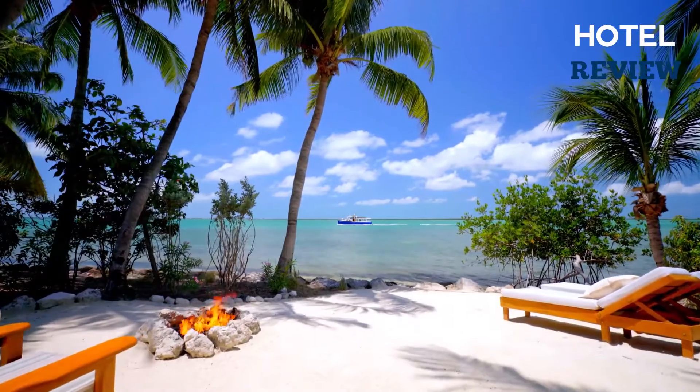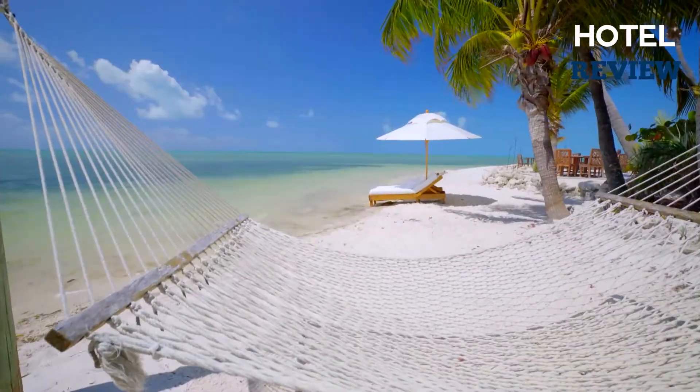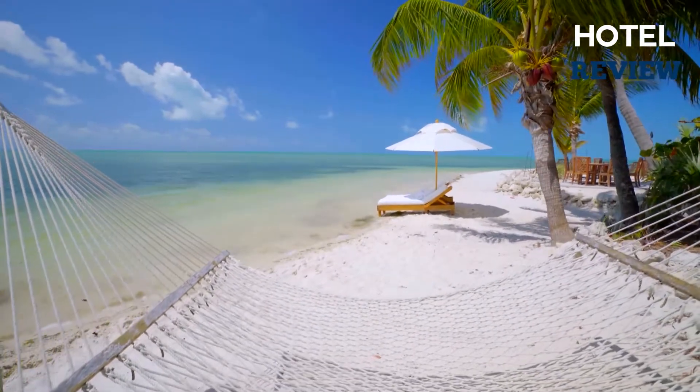Beautiful beaches, amazing sunset views, nature, great food, culture. If you want to experience all of these, or if you're already planning to, make sure you visit the Bahamas.